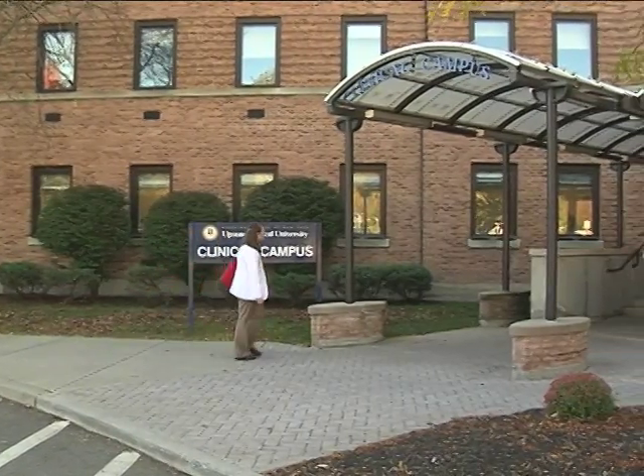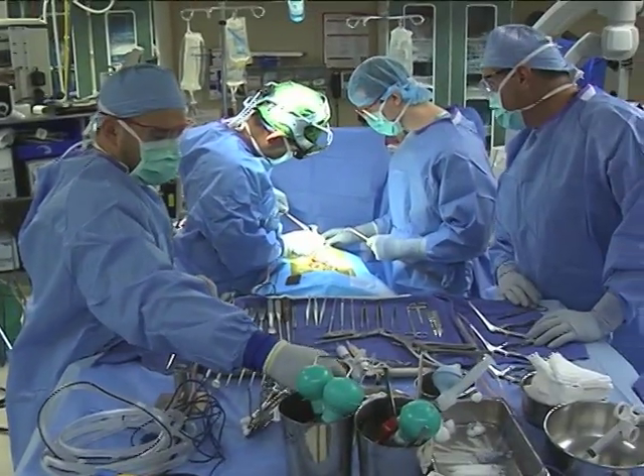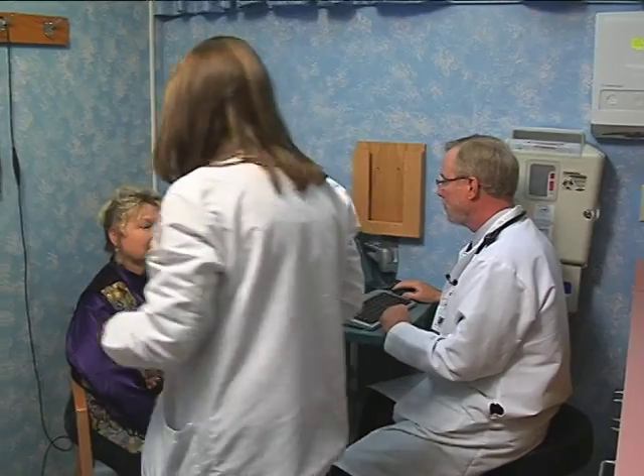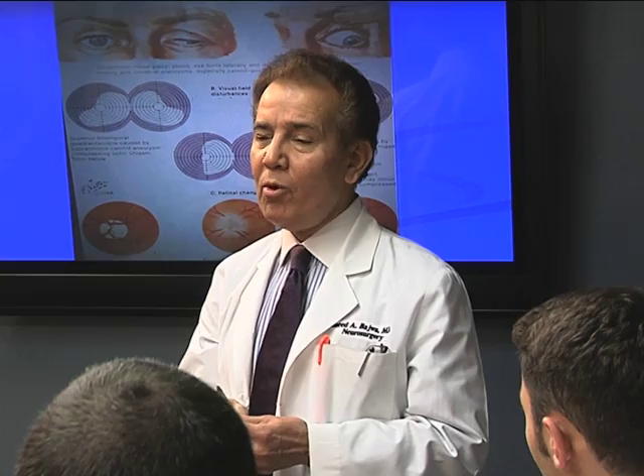The Binghamton Clinical Campus offers a rich clinical experience in a variety of state-of-the-art settings. You'll learn not just by listening but by doing. Plus, you'll be mentored by experienced faculty and supported by a student-first staff from Syracuse and Binghamton that's there for you every step of the way.